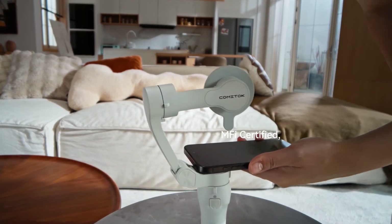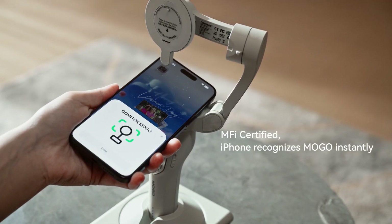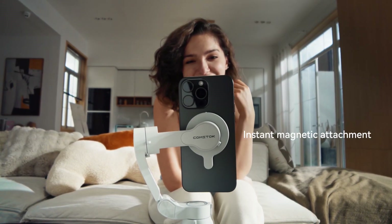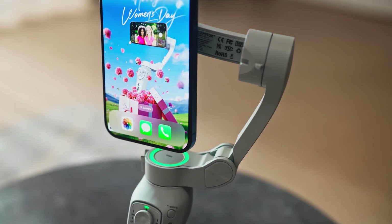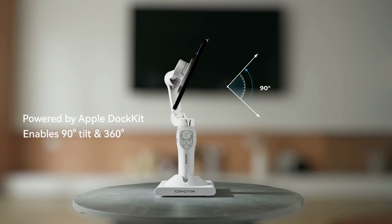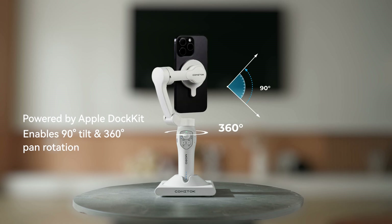MFI certified, iPhone recognizes MoGo instantly. Instant magnetic attachment. Powered by Apple Dock Kit, enables 90 degree tilt and 360 degree pan rotation.